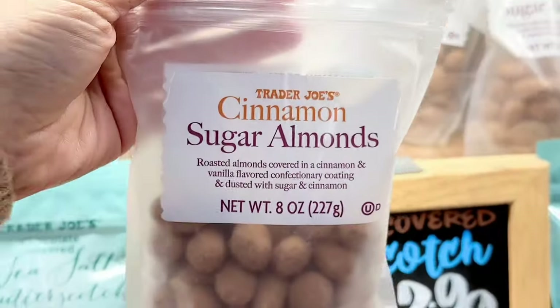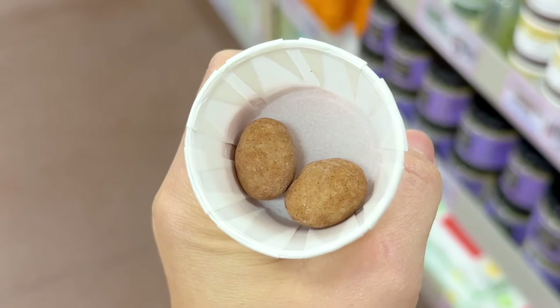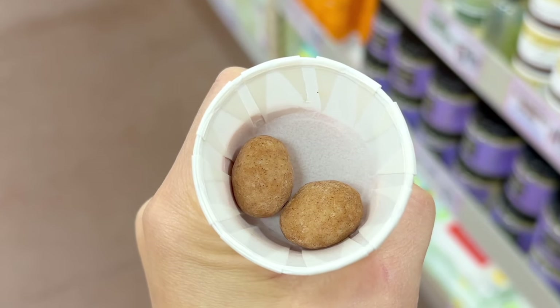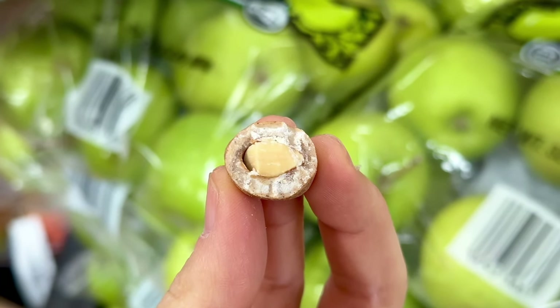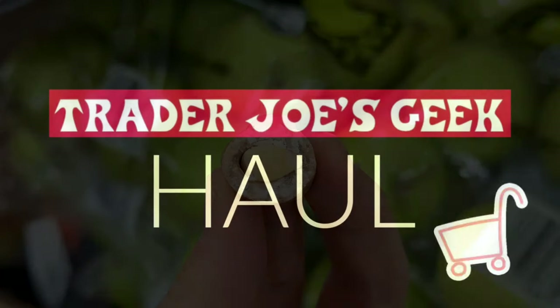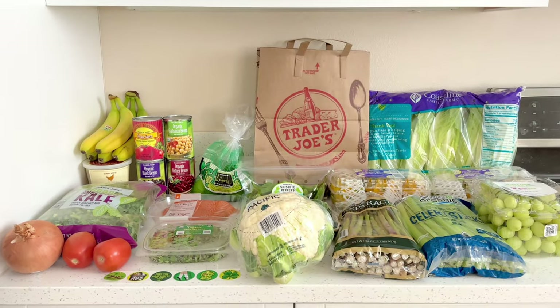The cinnamon sugar almonds were new a couple weeks ago and I've been really curious about these because they sound amazing — and that was today's sample. I'm glad I went with my gut instinct and didn't buy these. I'm just not a huge fan of yogurt-covered nuts, and these were exactly that. It was really sweet, very yogurt-y and creamy with a mild cinnamon flavor, and the almond shell kind of separates from the almonds so you get a few dry pieces. These were just okay.